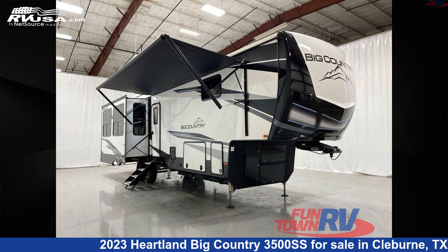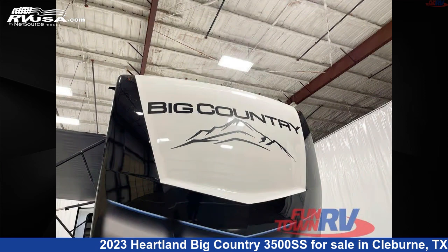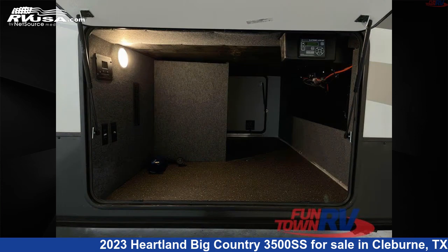This 2023 Heartland Big Country 3500SS is a fifth-wheel RV. It is located in Cleburne, Texas, 76031 and is offered for sale by Funtown RV, Cleburne.